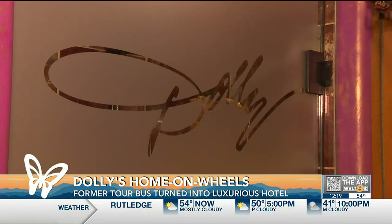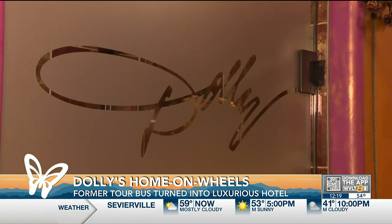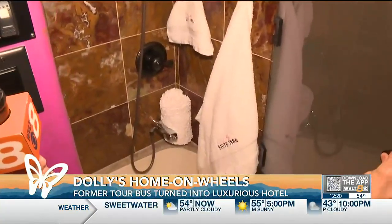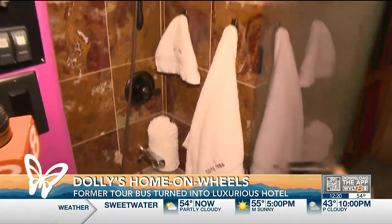There's a second bathroom here as well. Check this out — it's actually got a little tub inside. Just a nice little special space that Dolly had right here on her bus.